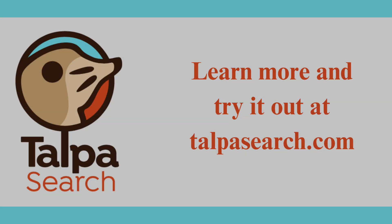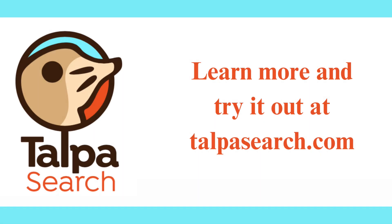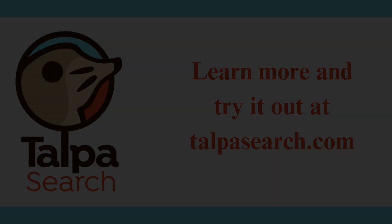To learn more about how Talpa works, or to try it out, go to talpasearch.com.